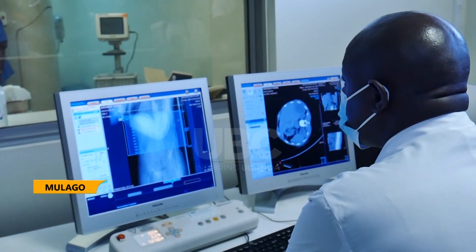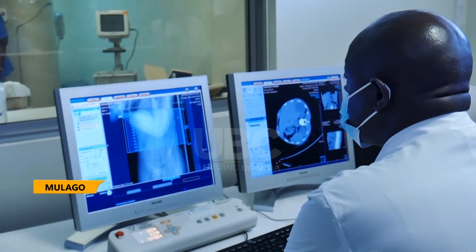Once the procedure kicks off, it will reduce abroad referrals. In the long run, it's actually cheaper for our patients. This is because we are able to do the procedure immediately in one sitting. The patient doesn't have to go back and wait for theatre. There's no need to plan for theatre and there's no anesthesia.